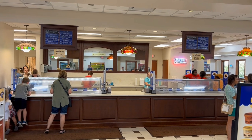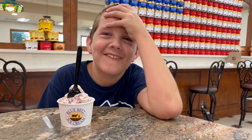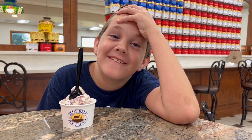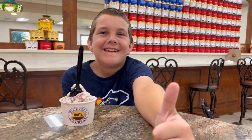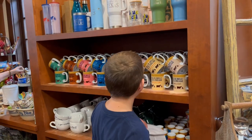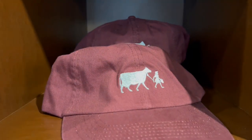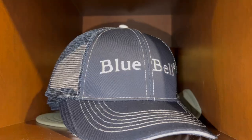After the observation deck, we went to everyone's favorite part of the tour — the ice cream parlor. Here you can eat your favorite flavor or try a new flavor. Why not both? And afterwards, you can visit their gift shop for a wide range of Blue Bell branded products. Dad tried to get me a hat, but I just wanted more ice cream.